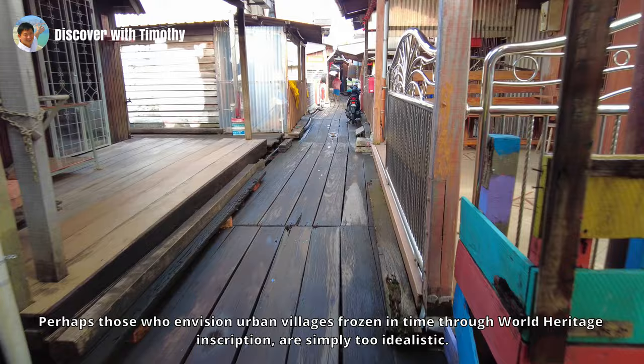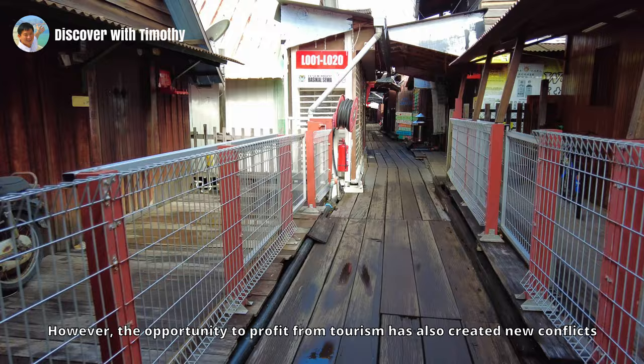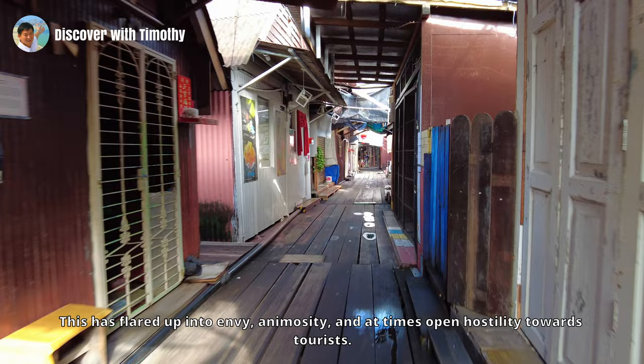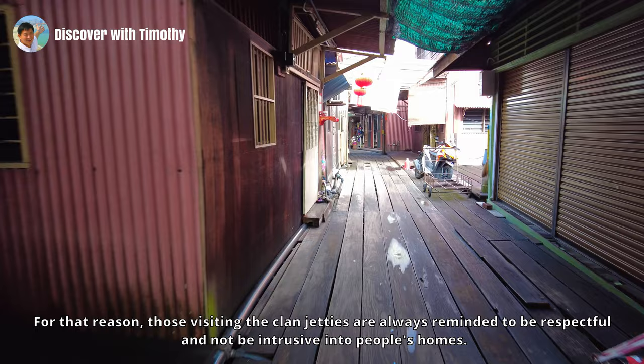Perhaps those who envision urban villages frozen in time through World Heritage inscription are simply too idealistic. However, the opportunity to profit from tourism has also created new conflicts between those who want to commercialise their homes and those who want to maintain their privacy. This has flared up into envy, animosity, and at times open hostility towards tourists. For that reason, those visiting the Clan Jetties are always reminded to be respectful and not intrusive into people's homes.